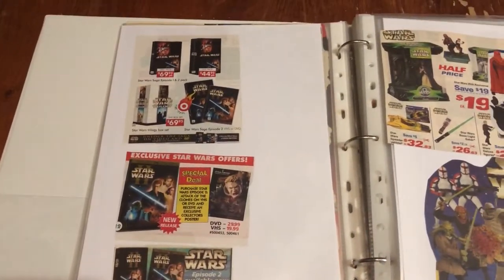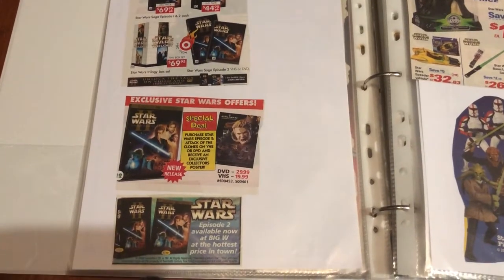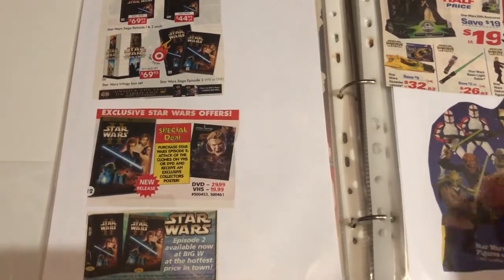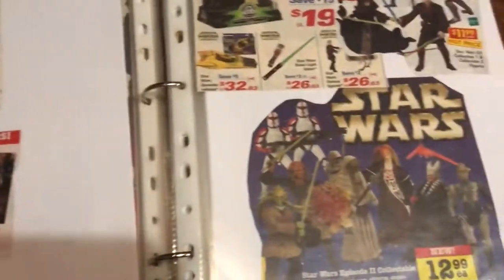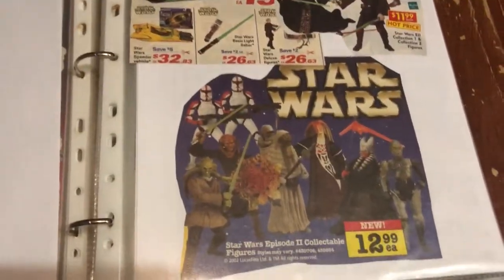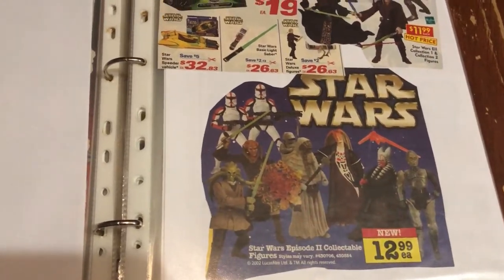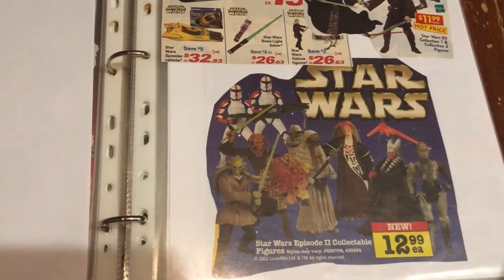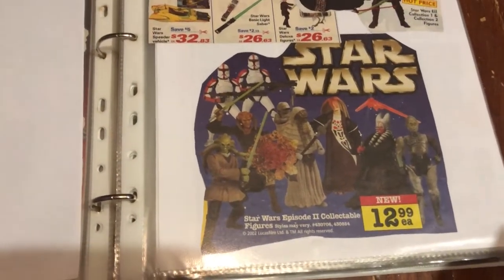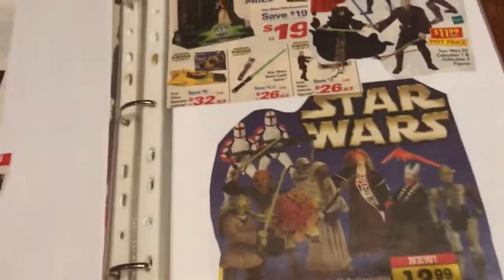Now that's Episode Two goodies. The Unleashed figures were starting to come out. I went through a phase where I didn't really like these Episode Two figures, but I've recently got them all out and displayed them. Throughout all the Episode Two displays where I've got my Geonosis Arena, they actually display really nicely.